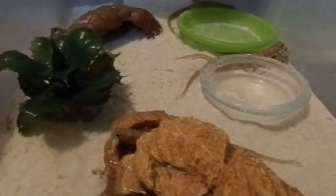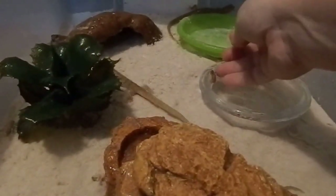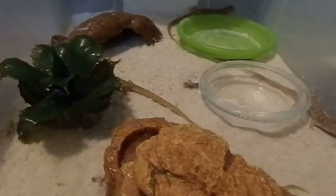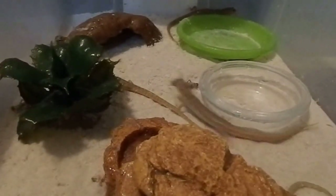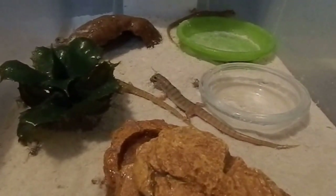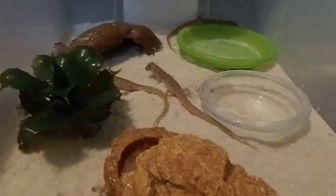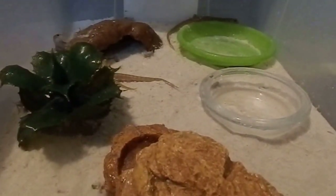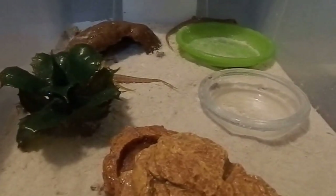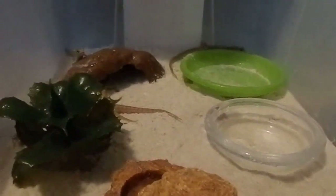I did actually try them on tinned cat food the other day and they took it - they ate it all. But yeah, their favorite definitely is calcium dusted insects, so crickets today. I do give them medium-sized woodies as well and occasional mealworms.